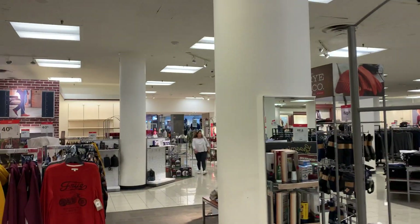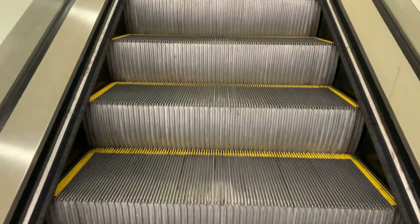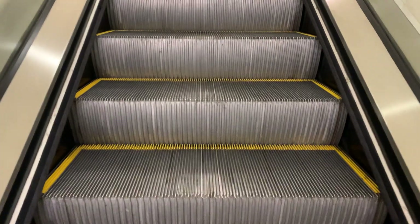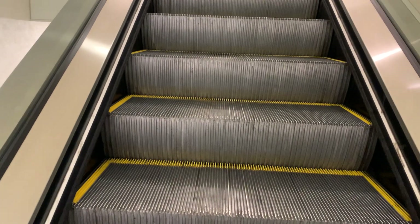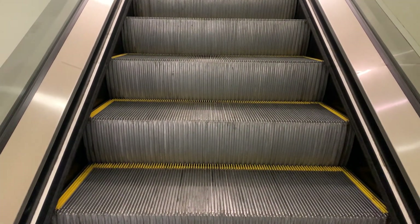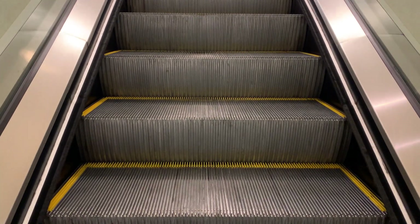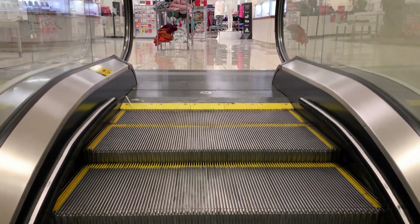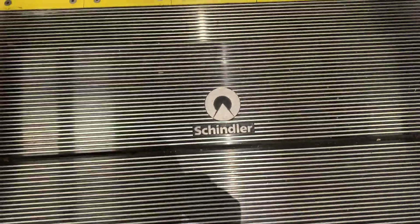Got an extra floor to go up, and right over there is the mall entrance. Schindler. Got an extra floor to go up. The elevator is right over there. Schindler.